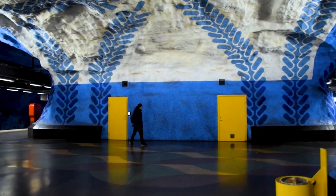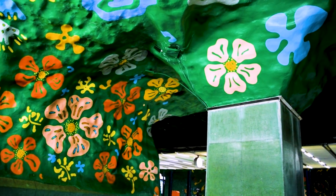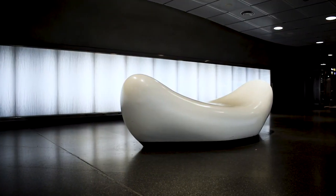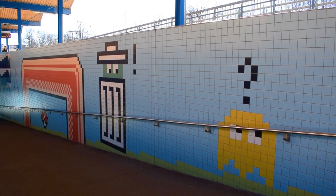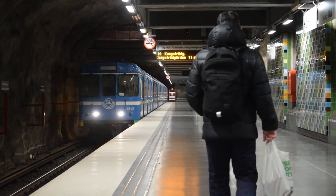If there is one thing that makes the metro unique, it's the art. The art can be seen in all 100 stations on a 110-kilometer-long metro system, decorated by different artists with their own style. From non-figurative sculpture to a station filled with an arcade theme, there is always something new for visitors to explore while traveling around Stockholm.